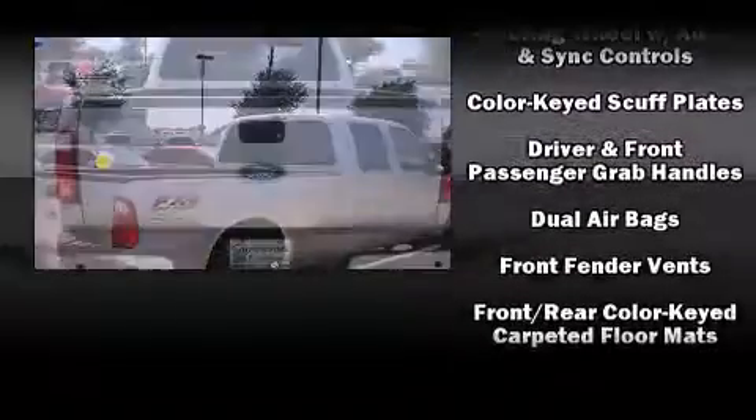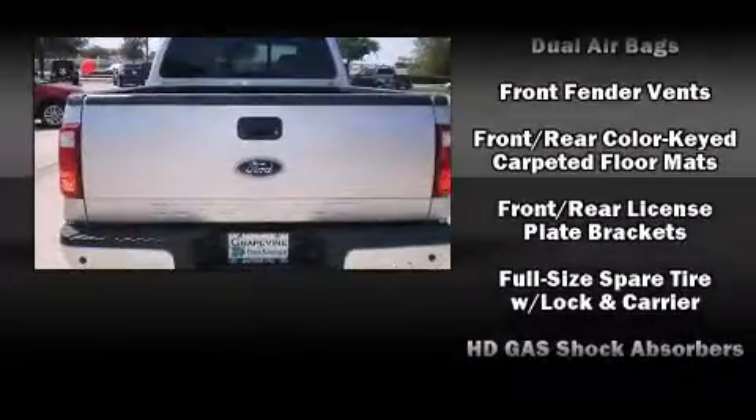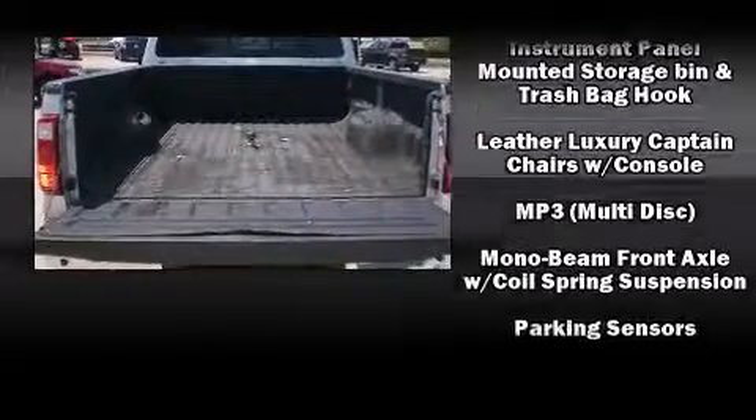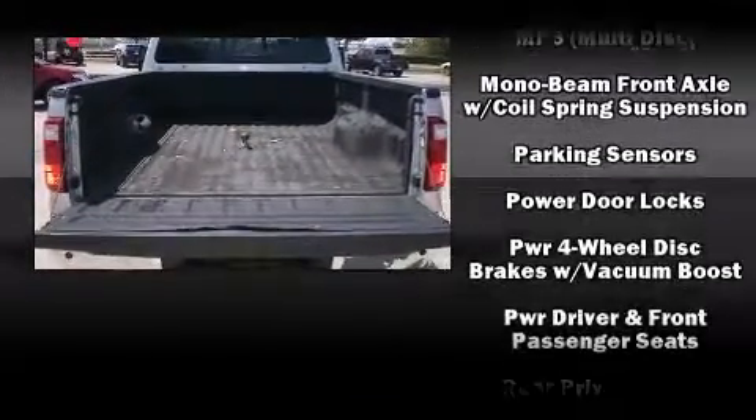Ford ensures the safety and security of its passengers with equipment such as dual front impact airbags, a security system, and four-wheel disc brakes with ABS.